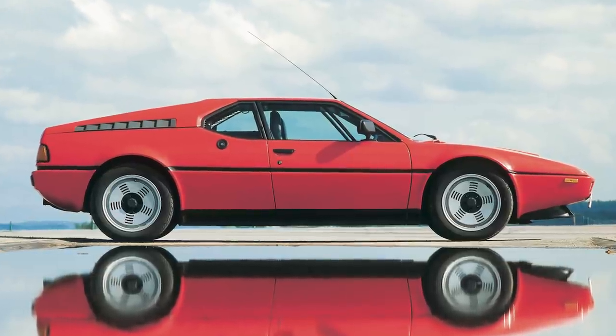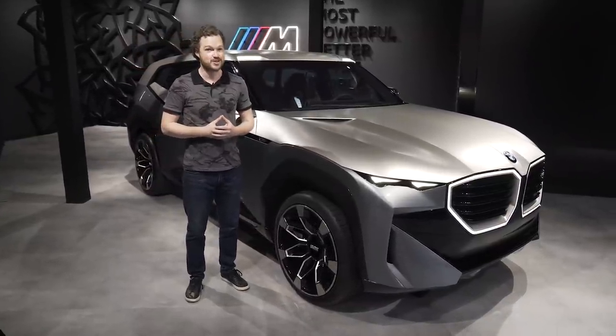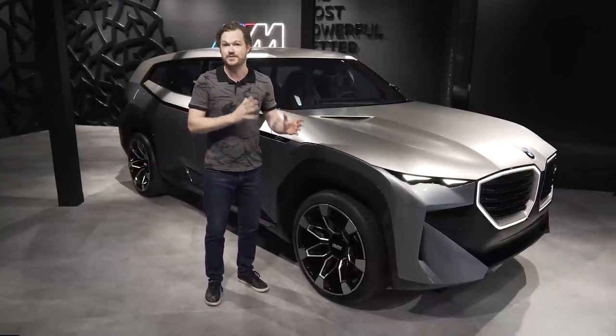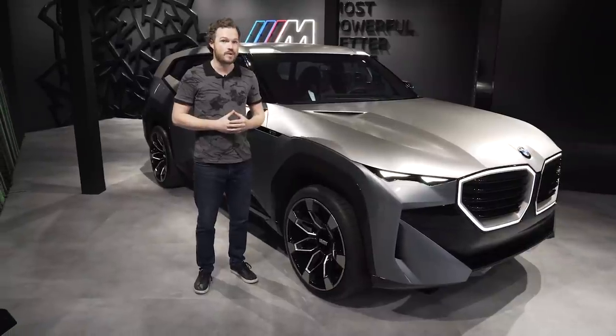The second is this — the XM concept, built to preview a vehicle that will arrive in production form next year. The XM is the company's second M-exclusive vehicle, and as you can see, it takes the form of a very interestingly shaped SUV.